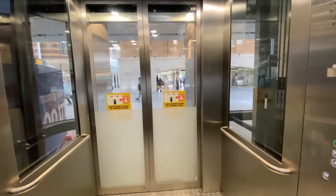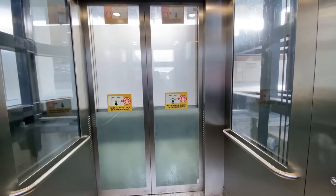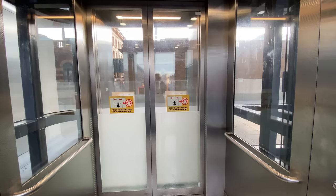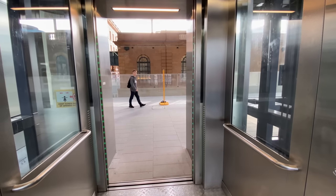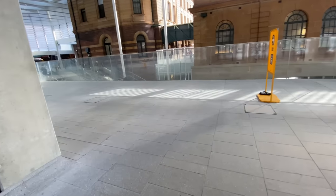Continuing up to Platforms 8 to 12, and of course Platforms 13 and 14 in the future, and the doors also open on the north side for this level. And you're greeted with a lovely view of the Heritage Station buildings that have been lovingly restored.